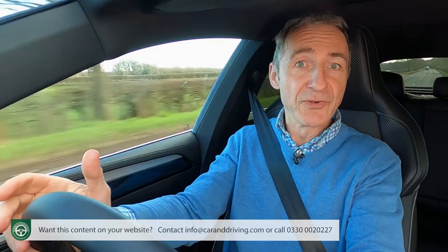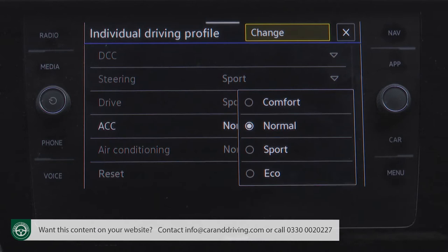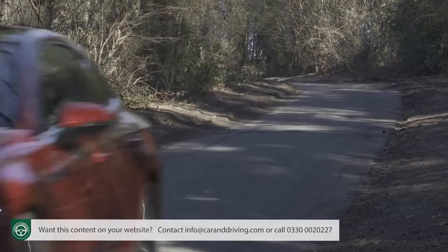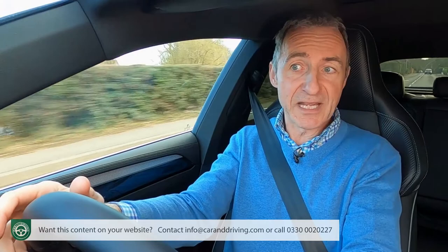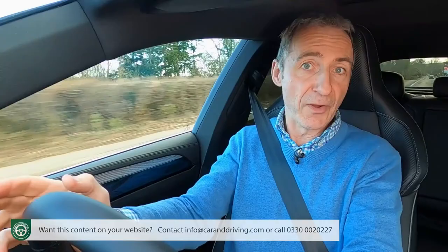Ideally this would have been embellished with air suspension, but the original Arteon development budget wouldn't stretch to that, so the engineers instead redesigned the off-the-shelf Volkswagen Group DCC dynamic chassis control adaptive damping package to make it air-suspension-like. You get DCC as standard when four-motion four-wheel drive is specified, but it's optional elsewhere. As usual with these setups, it works through the settings of a driving modes package — called Driving Profile Selection here — giving you eco, sport, normal and comfort options.